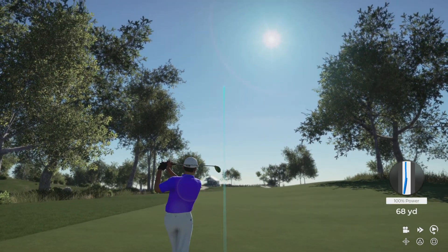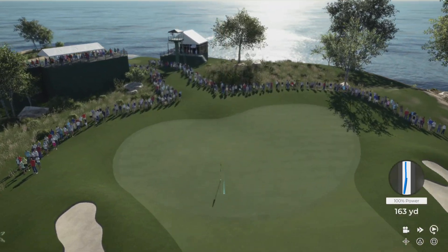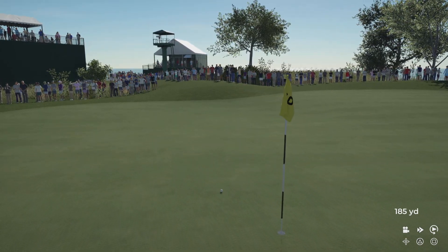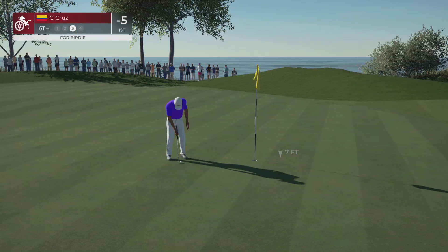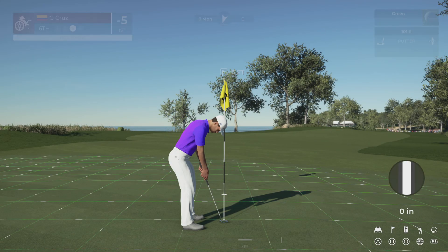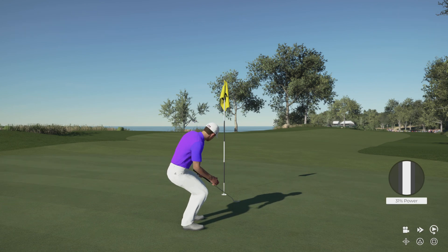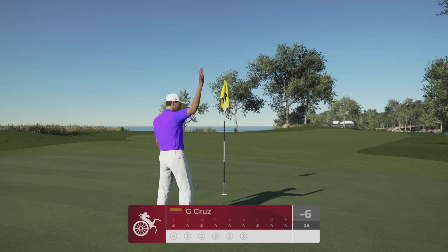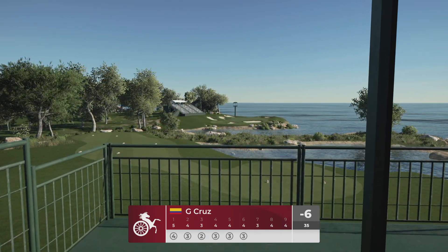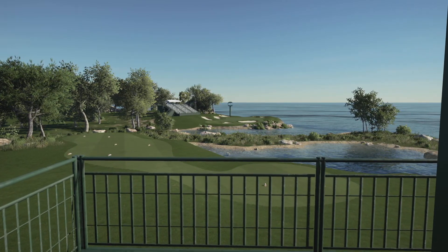Going with the hybrid. And hitting yet another green here in regulation. Dare I say, Luke, this player has been in fuego with his approach shots. Another green in regulation. Yeah, a nice mid-range birdie putt, that one. And that will take him to six under, just keeping it in neutral on the leaderboard.